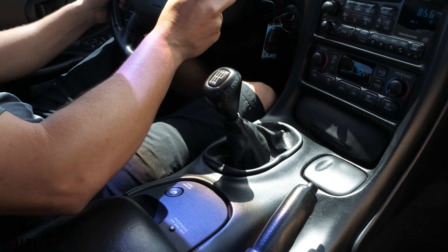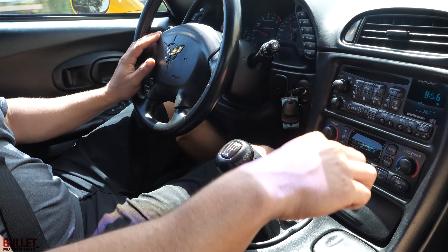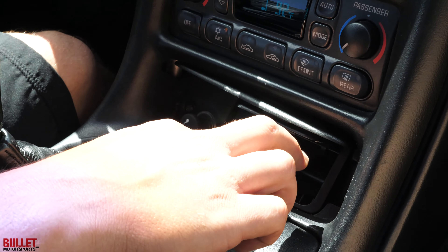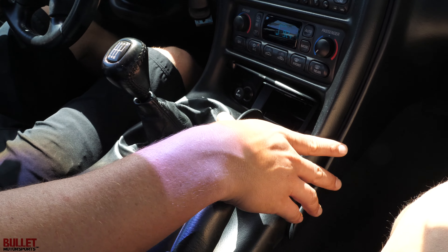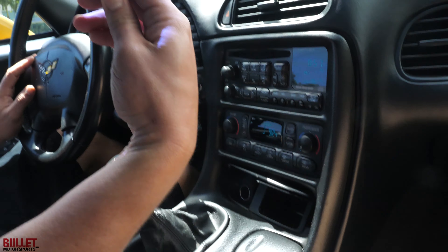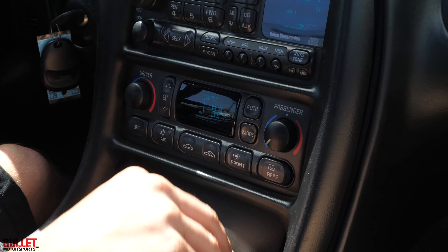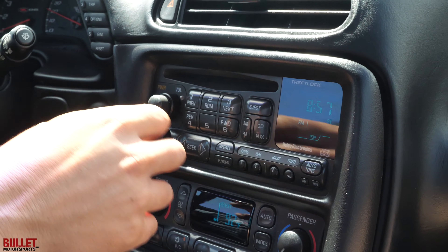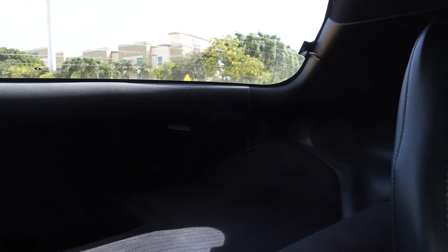Let's go ahead and put it in first. Clutch feels really good — it's releasing almost in the middle. We're driving to the gas station right now. I really don't want to get on it — we're at reserve right now. Once we get there the engine's going to be warmed up and we'll be able to go through the gears a little bit better. Clutch feels great. Brakes feel great. There's no funny sounds from the transmission or the rear end. It's a really solid Z06.